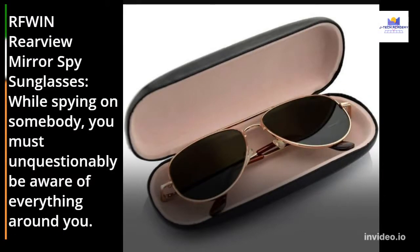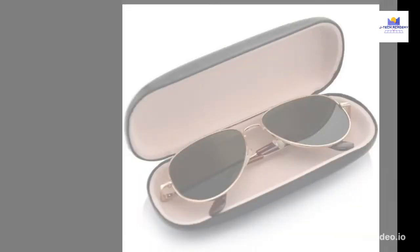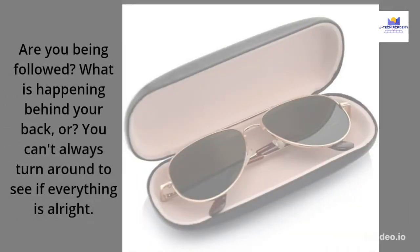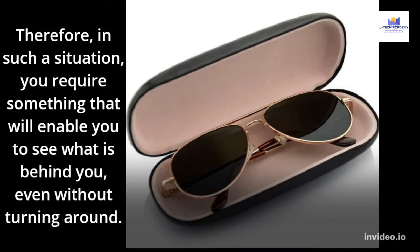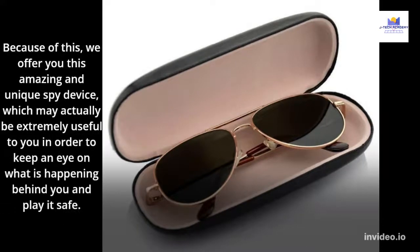RF-win Rearview Mirror Spy Sunglasses. While spying on somebody, you must unquestionably be aware of everything around you. Are you being followed? What is happening behind your back? You can't always turn around to see if everything is alright, as the person after you will learn that you are aware of them if you do this. Therefore, in such a situation, you require something that will enable you to see what is behind you even without turning around. Because of this, we offer you this amazing and unique spy device, which may actually be extremely useful to you in order to keep an eye on what is happening behind you and play it safe.